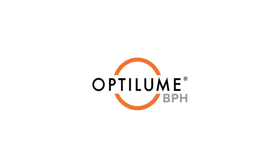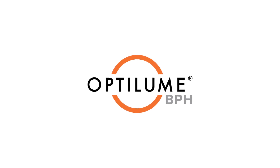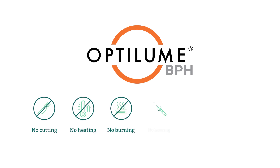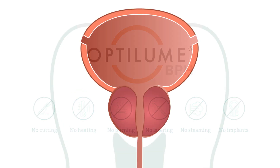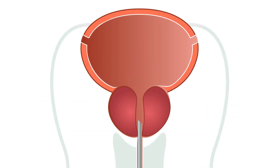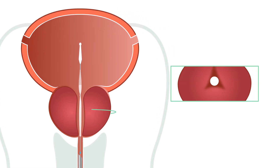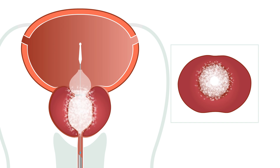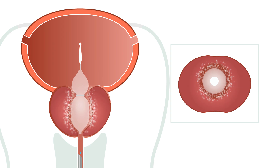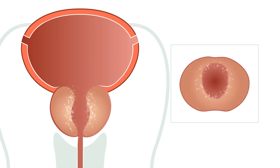The Optolume BPH catheter system is a revolutionary MIST treatment that provides immediate relief without cutting, heating, burning, lasering, steaming, or implants. The procedure combines a unique way to dilate the prostate along with the delivery of the antiproliferative drug paclitaxel, in the form of a proprietary double-lobed balloon. The balloon creates a split that releases the constricting lateral prostate lobes while administering paclitaxel, which prevents re-fusion of the lobes and maintains a widened urethral opening during healing.